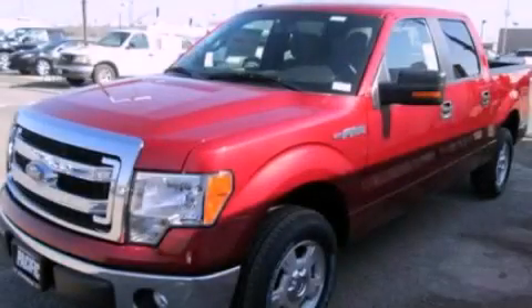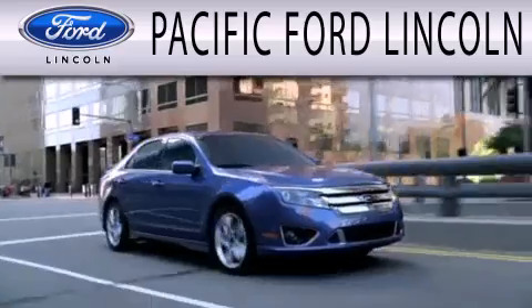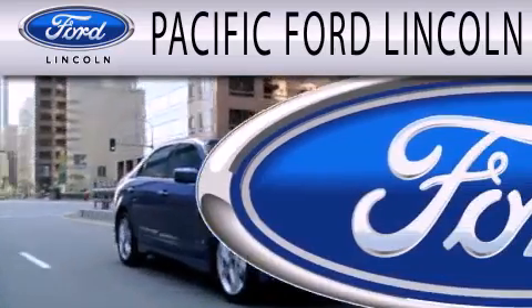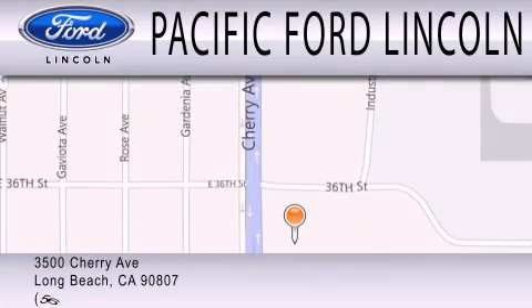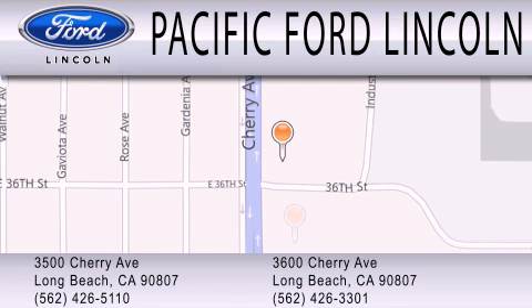Contact us today to arrange your test drive. Pacific Ford Lincoln is dedicated to doing everything possible to ensure that the experience you have selecting your next vehicle is as pleasant as possible. We are located at 3500 Cherry Avenue and across the street at 3600 Cherry Avenue in Long Beach.